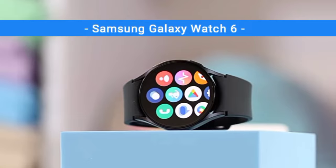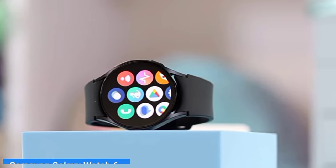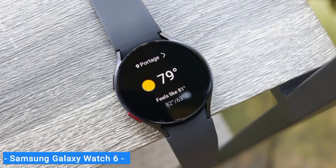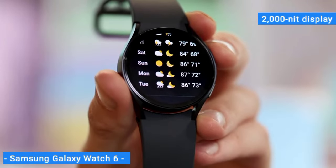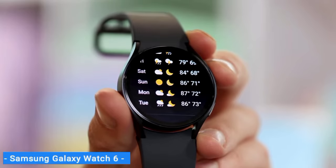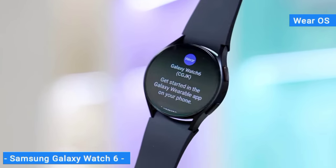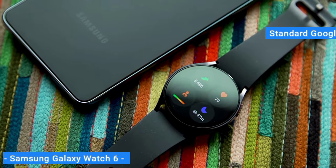First on my list is the Samsung Galaxy Watch 6, my choice for the best Android smartwatch. Samsung didn't reinvent the wheel with its latest flagship smartwatch, but it didn't have to. This newest version features a bigger, brighter 2,000 nit display at the expense of some battery life, with the same sleek design as its predecessor. The Galaxy Watch 6 series runs Wear OS, giving you access to all the standard Google apps like Assistant, Maps, Messages, and the Play Store.